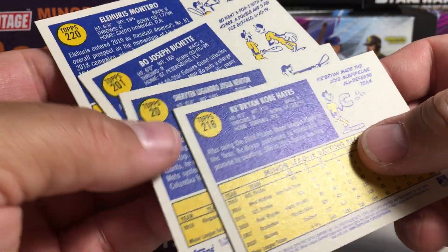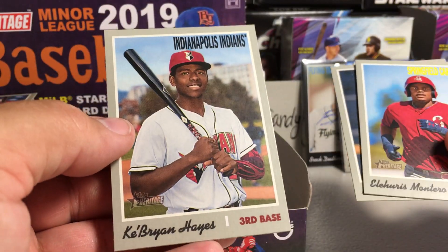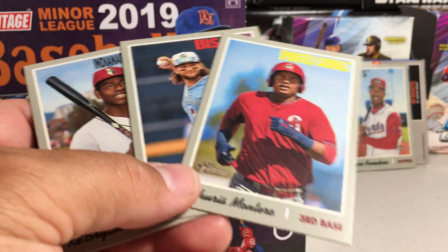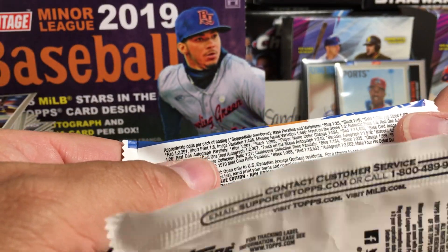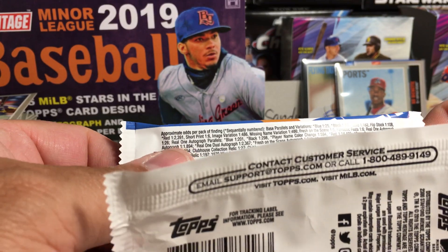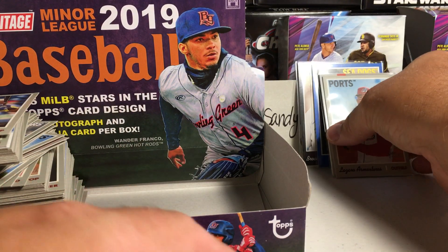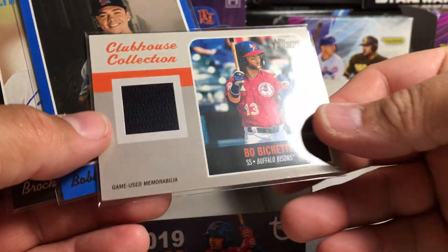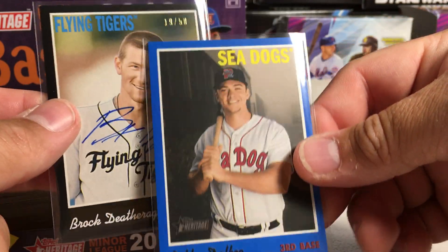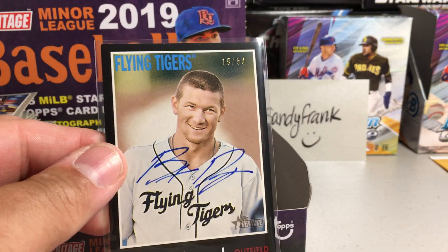I have four cards here — I accidentally grabbed one extra. So: Aljuras Montero, Bo Bichette, and Cabrian Hayes — looks like these are short prints. Let me look at the odds for the flip stock: one out of 108, so not super rare, but it's pretty good to hit out of just one box. Alright, so we got those short prints, a flip stock Lazaro Armenteros, a Bo Bichette jersey relic, a Bobby Dalbeck blue out of 99, and a Brock Deathrage 19 out of 50 on-card auto. Stay tuned for more videos.